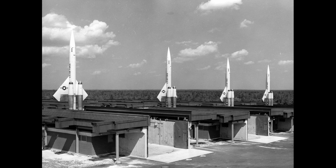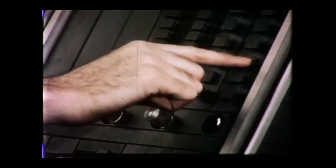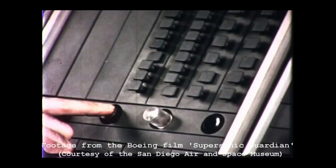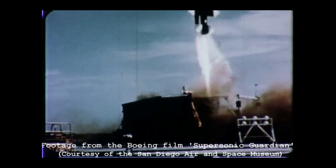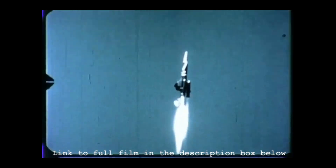The missile went through a number of official designations as it was developed during the 1950s, finally becoming known as the BOMARC, an acronym of Boeing and the Michigan Aerospace Research Center. The BOMARC was launched horizontally using rocket boosters before its main ramjet engines took over, enabling it to cruise at Mach 2.5, which is about 1920 miles per hour.